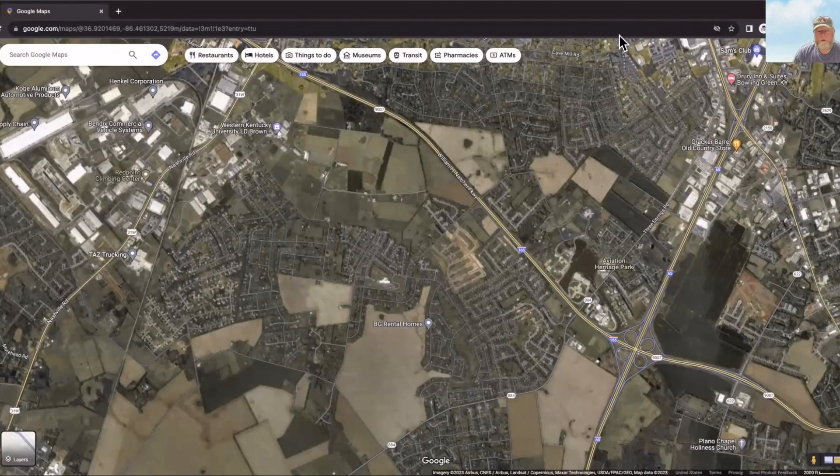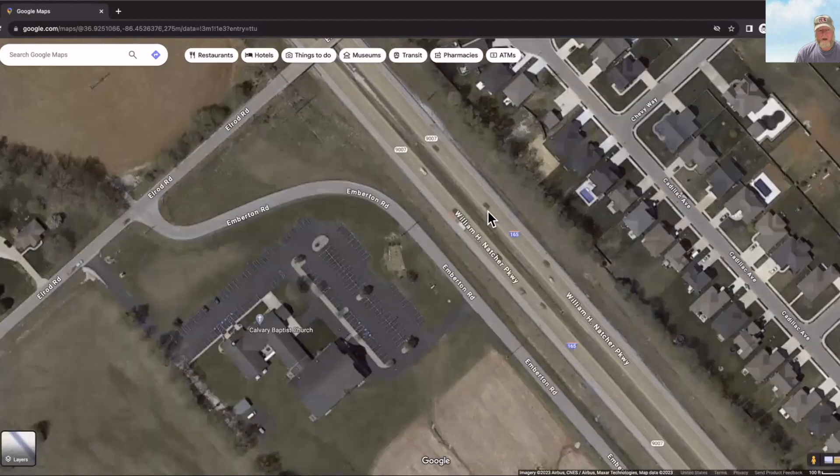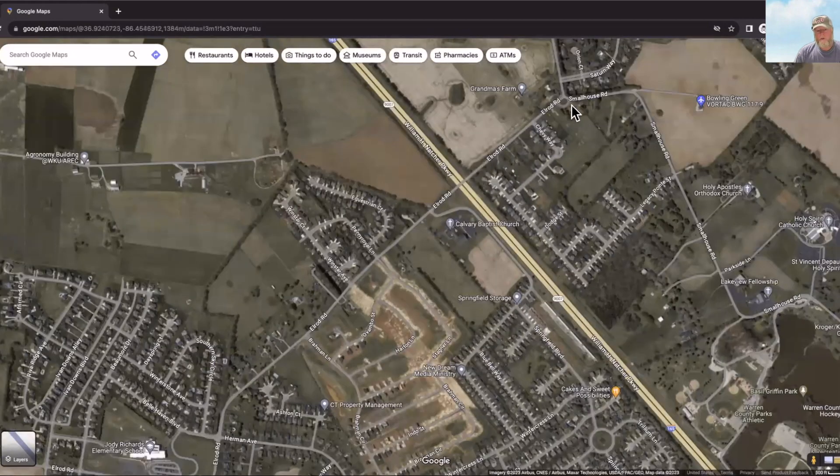The first neighborhood we're going to cover today is Windsor Trace Farms, and it's right here on the map — it's not easy access. There's only one of today's neighborhoods that might have decent or easy access, but we're going to cover them all. Windsor Trace is right by the parkway, but you go over the parkway and there's no access there; the way to get to it would be down Elrod Road to Small House.